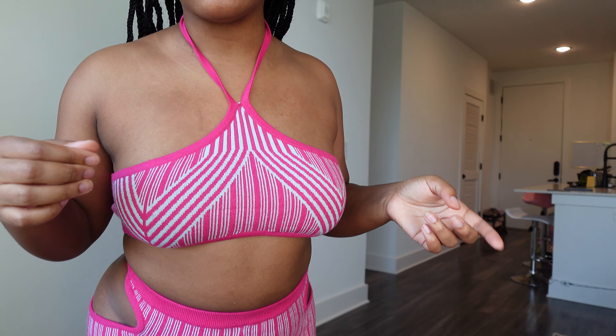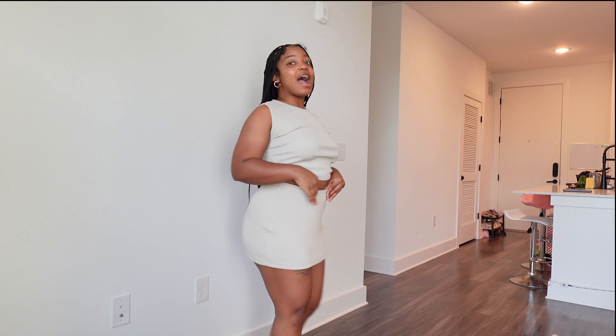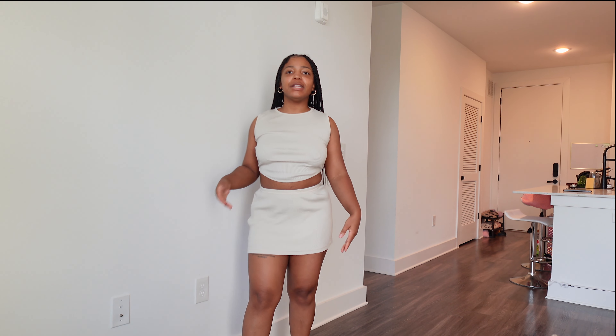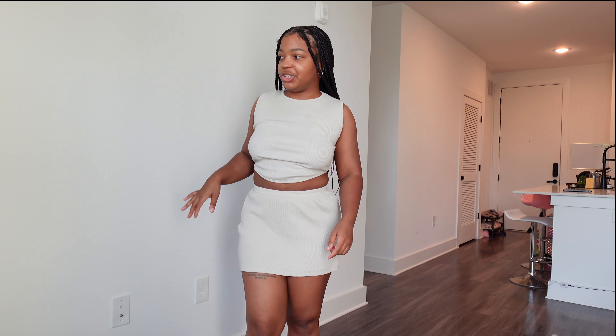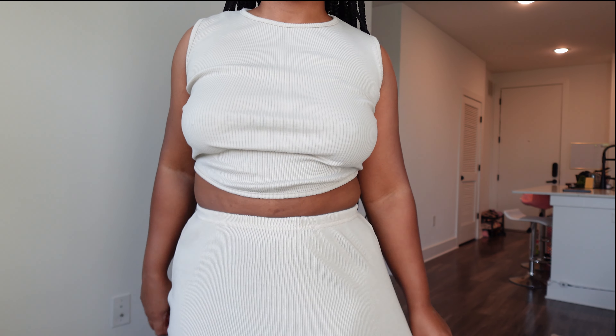It's kind of sweater-like and it's stretchy so you could definitely size down with this set. It's cute. I could have went with a size down still because it's really stretchy — look how stretchy that is. Some of this stuff just needs to be put in the washing machine and dryer, but this is a sweater material, very stretchy. It's cute.